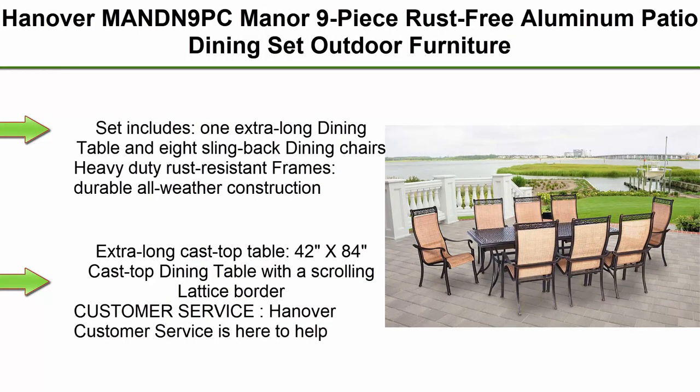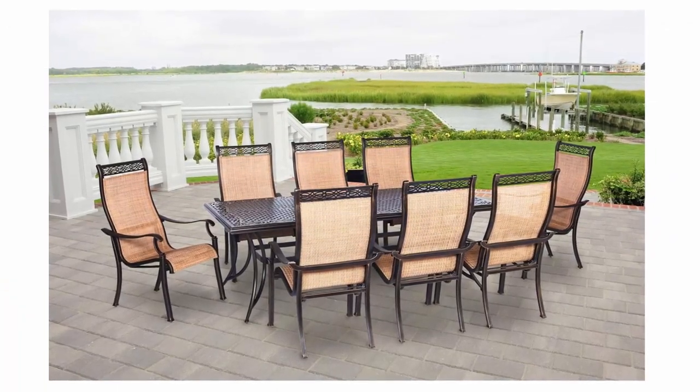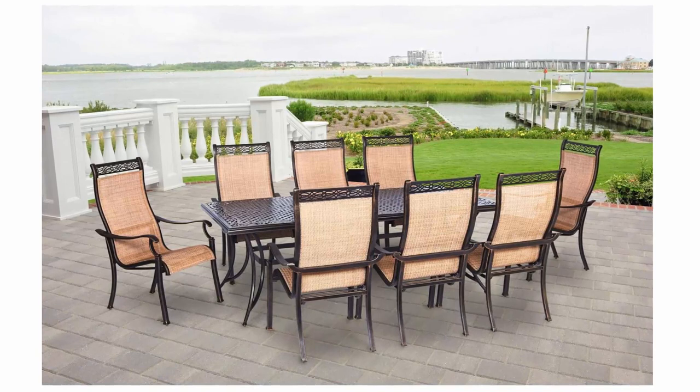Top 1: Hanover Manor 9-Piece Rust-Free Aluminum Patio Dining Set. The set includes one extra-long dining table and 8 sling-back dining chairs with heavy-duty rust-resistant frames and durable all-weather construction.